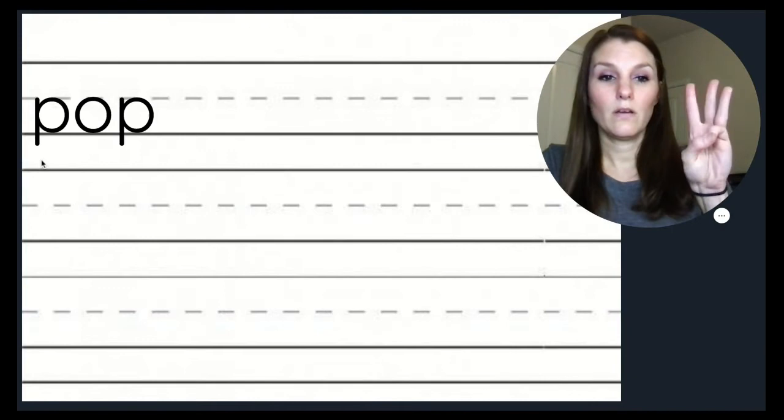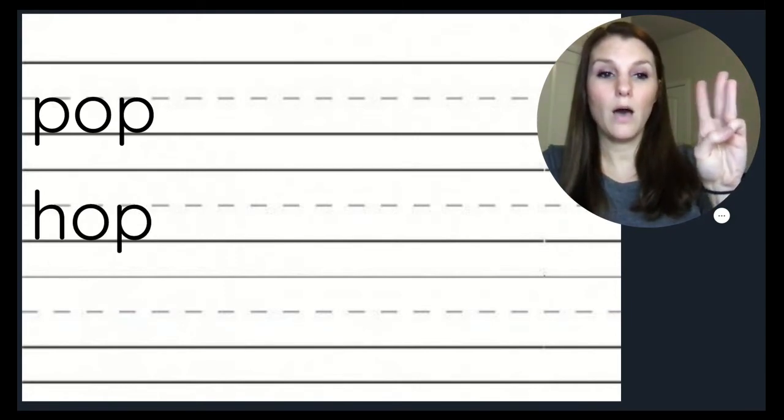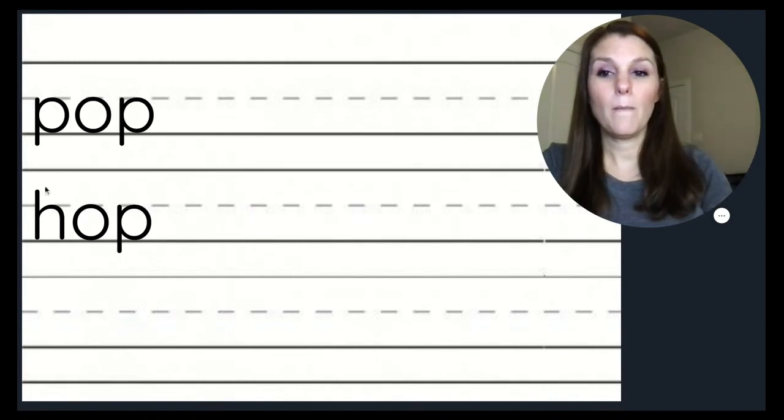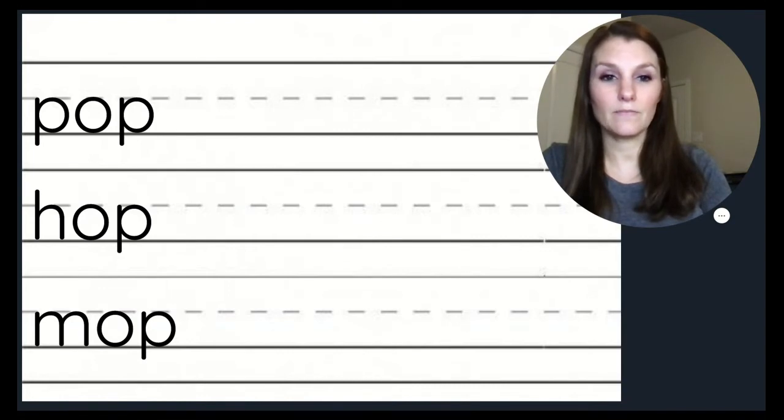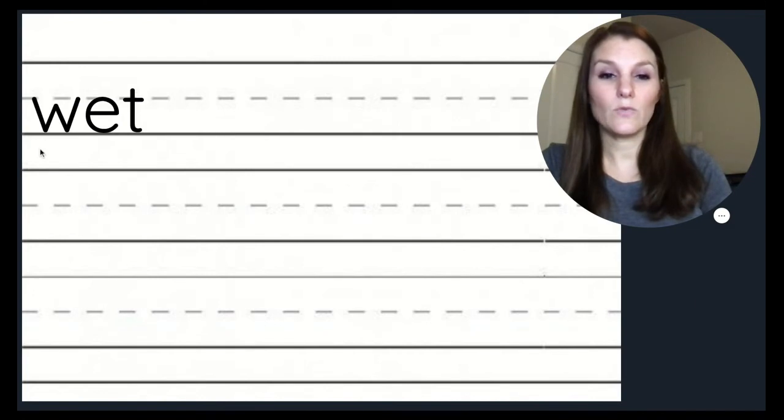Let's read this word: P, O, P — pop. Now let's read this word: H, O, P — hop. Pop and hop rhyme. They end in the same sound; they also end in the same letters: OP. Let's think of some more words that rhyme with pop and hop. Mop. Stop. Drop.